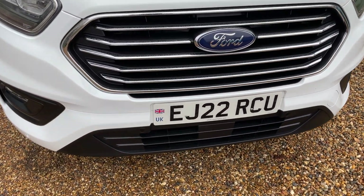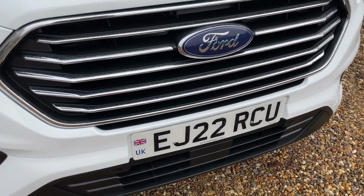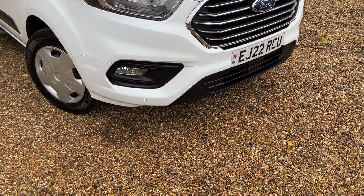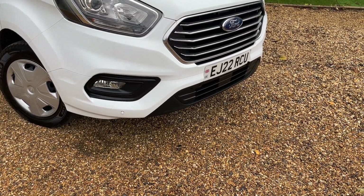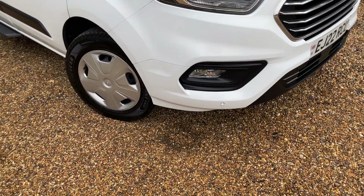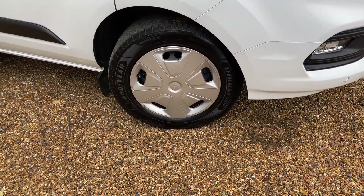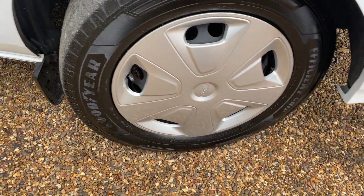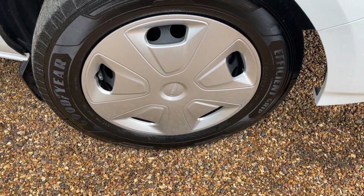We've got the beautiful chrome front grille there as well, and just below it we have the black trims. So that is part of the colourway - we have the black trims with the frozen white and it looks a really nice combination. As we are at the offside front wheel now, we have good tyres with efficient grip on there as standard, and they're in very good condition.